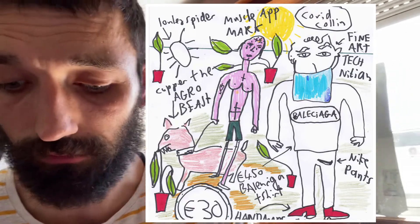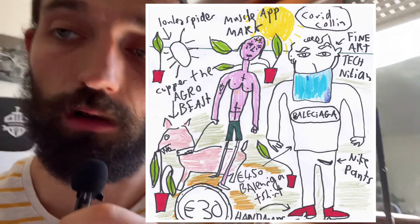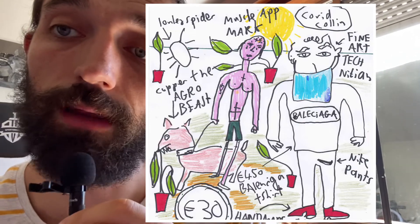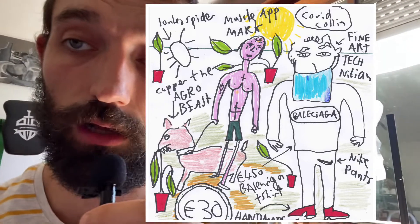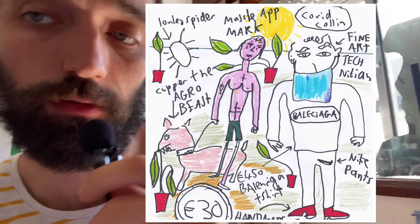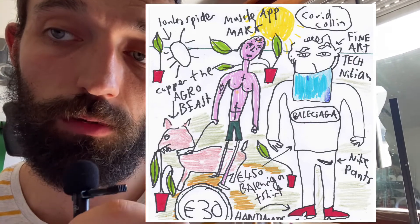He's got this dog that's actually more muscly than him — Copper the Agro Beast. And to the left of him there's a Lonely Spider, which features in mine and Joel's new game that we've made. He's a colourless, bland, lonely spider. This drawing is 30 quid. I would really suggest you buy one of my drawings, because they'll be worth a lot in the future.